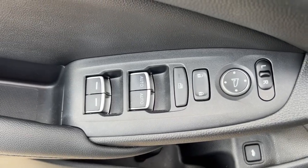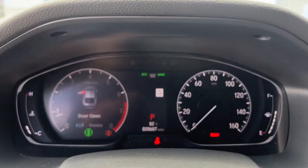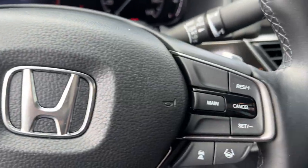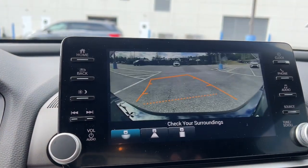The following are some of this vehicle's highlighted options: sun and moonroof, keyless entry, backup camera, fog lamps, adaptive cruise control, power driver's seat, Bluetooth, steering wheel audio controls, aluminum wheels, and electronic stability control.